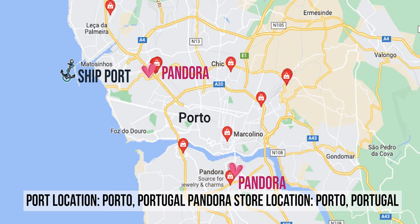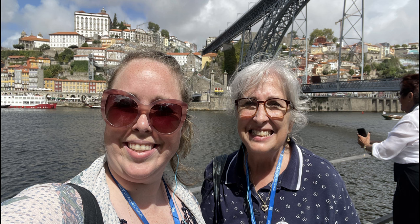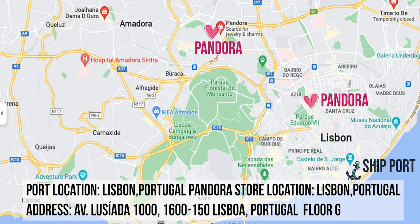Next up is Porto, Portugal. I'm sorry to say that while there are two Pandora stores in Porto, our excursion that day went super long — we had to cross a bridge on foot — and we did not make it to the Pandora store. It was very sad. I did point out the two locations on the map for you. Luckily, this cruise has two stops in Portugal, so we were able to go to a Pandora store in Lisbon.